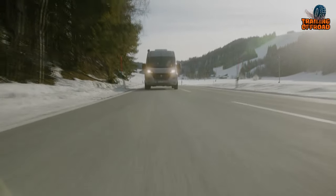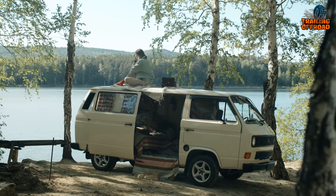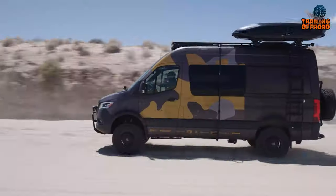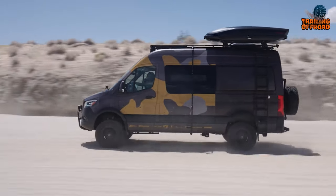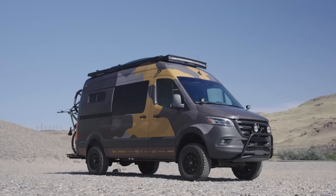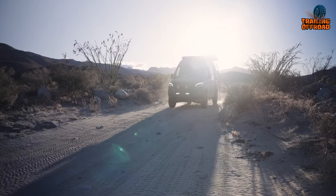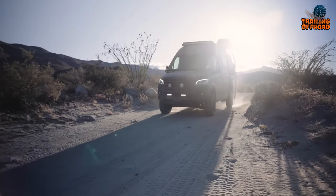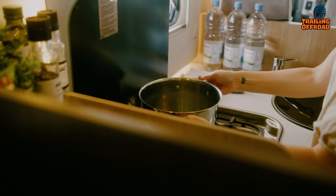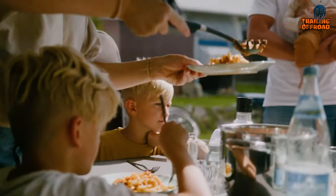Although RVs, campers, and conversion vans have maintained popularity since the late 1970s, it's only recently that the off-road adventure van sector has witnessed significant growth. Over the past five years, this once niche market has experienced a remarkable surge in interest. Consequently, the rising demand has spurred the development of more capable and luxuriously equipped camper vans designed for off-road exploration. In this video, we'll explore off-road 4x4 camper vans perfect for embracing van life both on and off the beaten path.